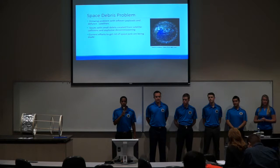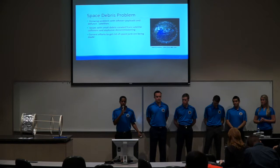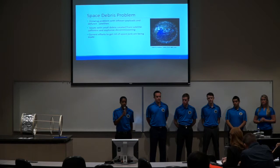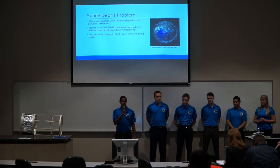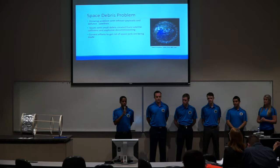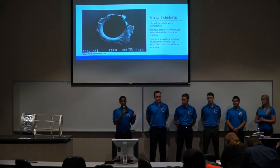A growing problem right now in low Earth orbit is space debris. As we keep sending things to space, the leftover payloads like defunct satellites are just left to drift. There are even satellite collisions and explosive decommissions creating pieces of debris. There are current efforts to get rid of space debris, notably the ESA's RemoveDebris, that uses a harpoon and net capture and de-orbits of defunct satellites.